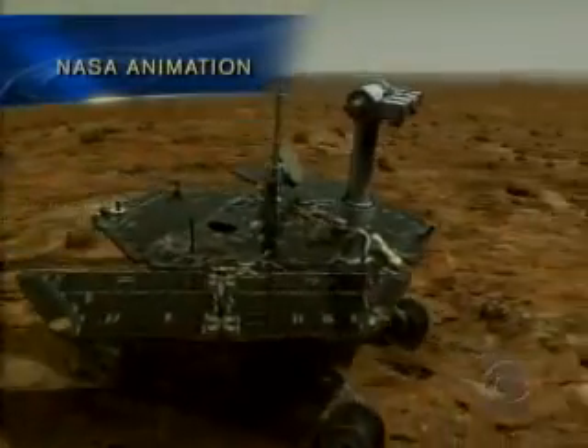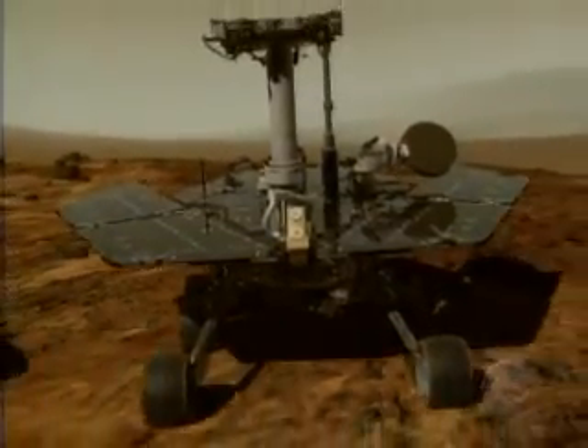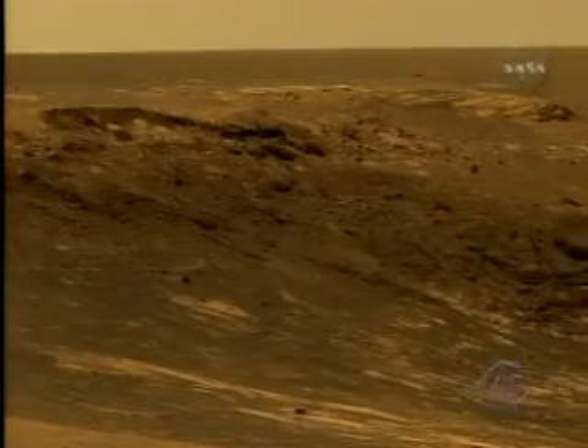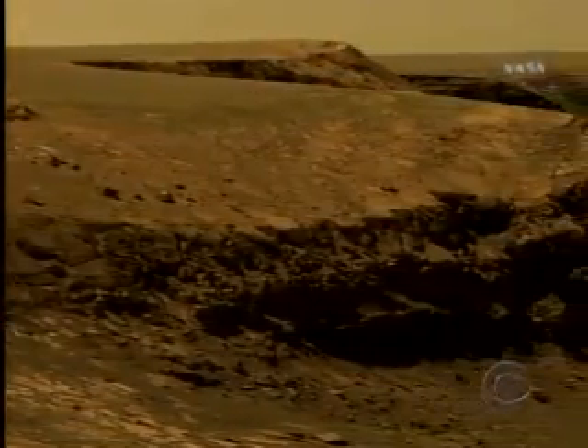In 21 months rolling across the Martian landscape, NASA's rover Opportunity has wowed scientists on Earth repeatedly, not least by lasting 10 times longer than they'd ever imagined. Now the plucky little rover has jaws dropping again, this time with stunning pictures of the dramatic, scientifically rich Victoria Crater.